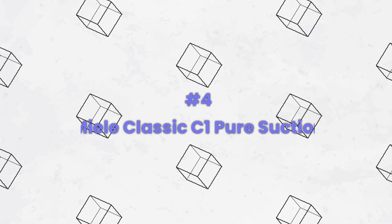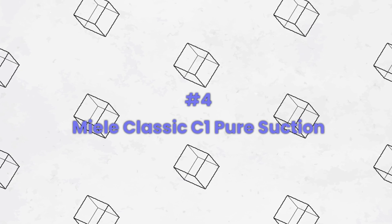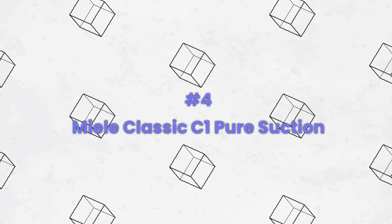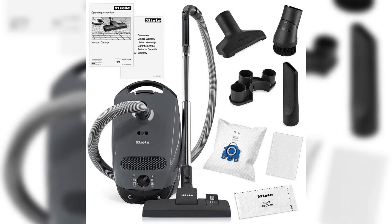Number four: the Miele Classic C1 Pure Suction canister vacuum is a reliable and efficient cleaning tool. With its strong suction power and high-quality design, it effortlessly tackles dirt and debris on various surfaces. The lightweight canister design allows for easy maneuverability, while the AirClean filtration system ensures clean air as you clean.